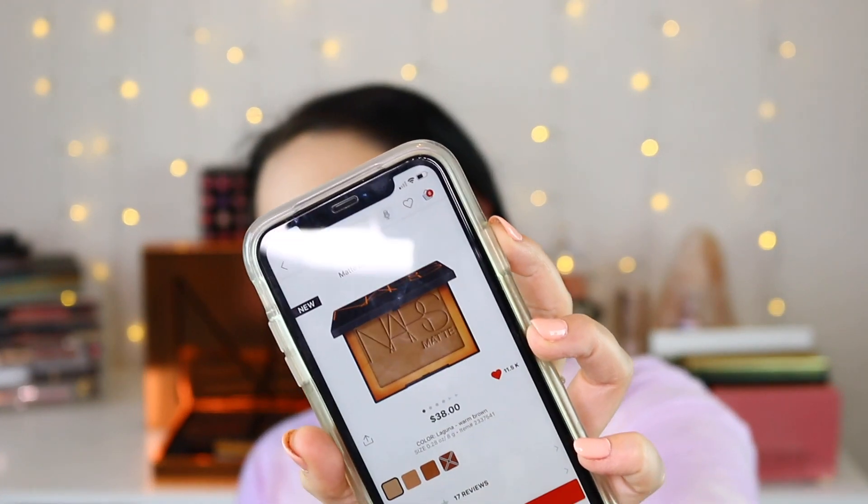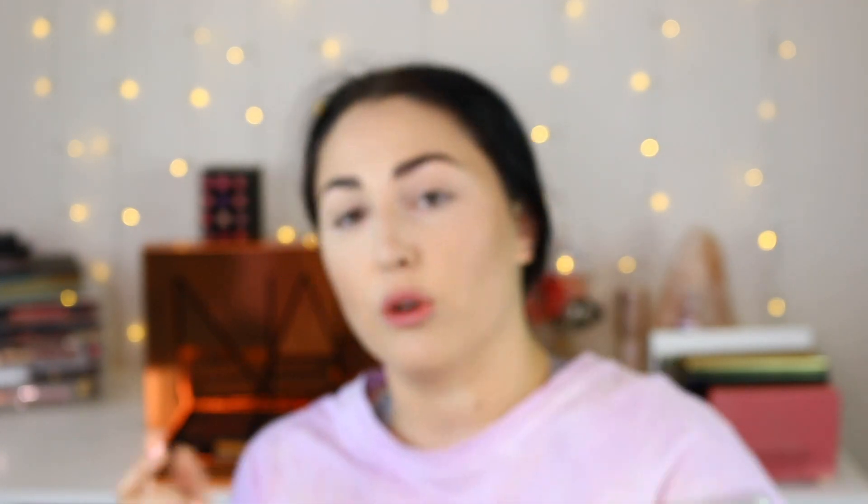So on Sephora, this is what it looks like — this is the matte version of them. There are four matte shades of this bronzer that they came out with. The first one is Laguna, which is a warm brown. There's also Vallarta, which is a light tan. They came out with Samoa, which is a deep golden brown. And they also came out with Karimba, which is a deep red brown. They sent me all four shades, and on Sephora they have 17 reviews and almost full stars with 11 and a half thousand loves.